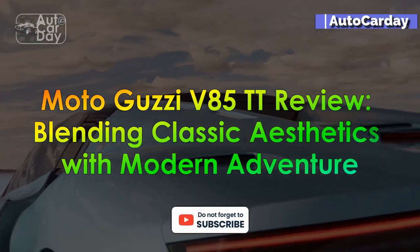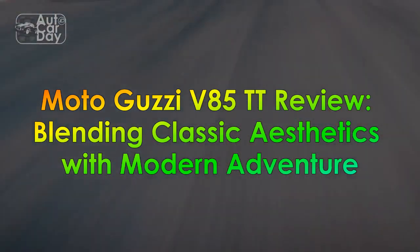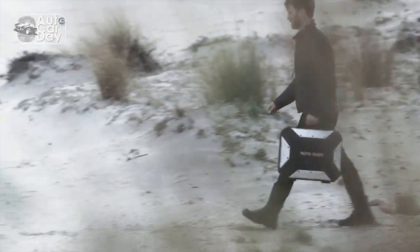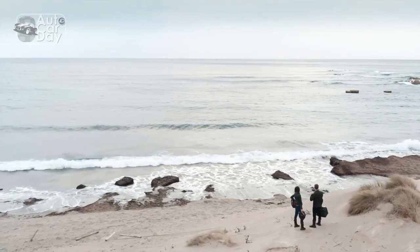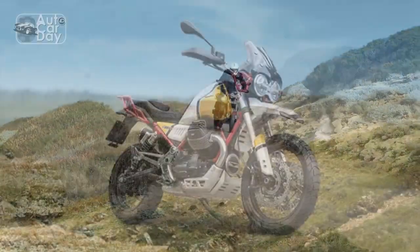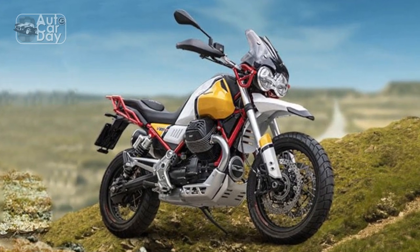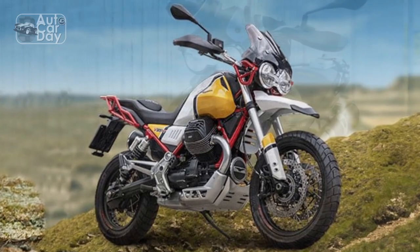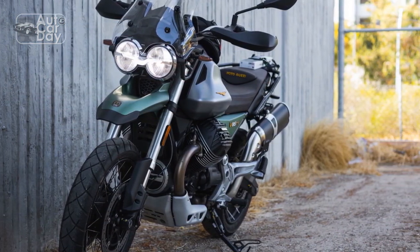Moto Guzzi V85TT Review: Blending Classic Aesthetics with Modern Adventure. In the realm of motorcycling, the name Moto Guzzi carries a legacy that stretches back nearly a century. The brand's rich history is synonymous with classic Italian design and innovative engineering. With the release of the Moto Guzzi V85TT, the company bridges the gap between nostalgia and modernity, offering riders a unique blend of timeless aesthetics and cutting-edge adventure capabilities.